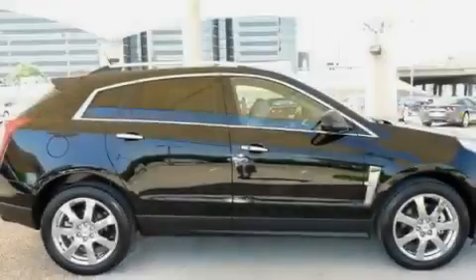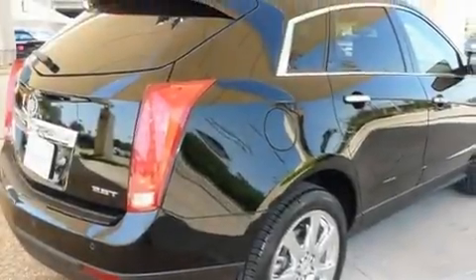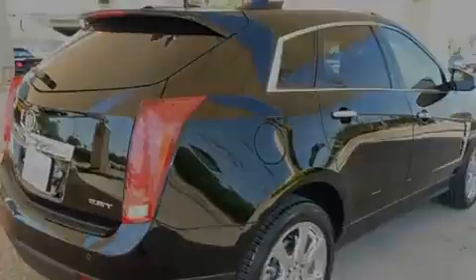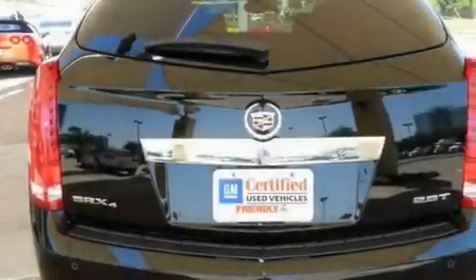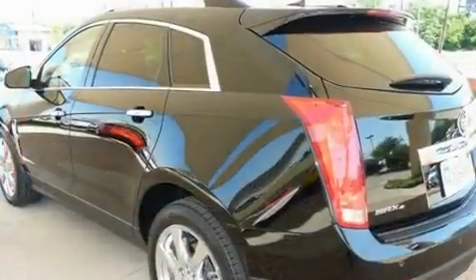Its top features include a sunroof, a power driver's seat, cruise control, an illuminated passenger side vanity mirror, a low tire pressure indicator, traction control, an anti-lock braking system, side impact airbags, and steering wheel mounted controls.